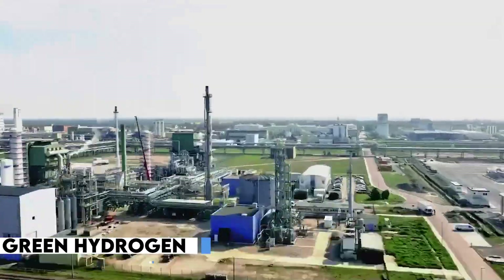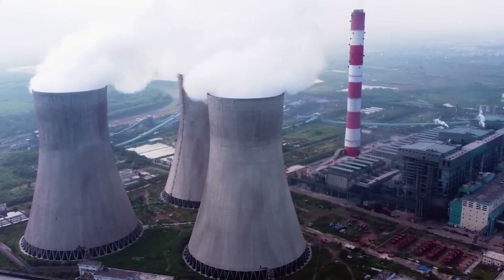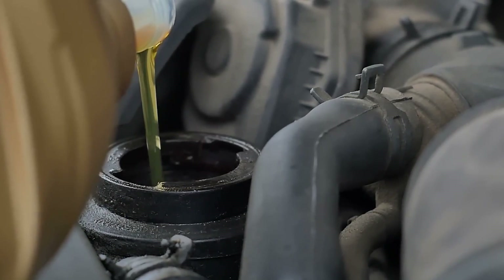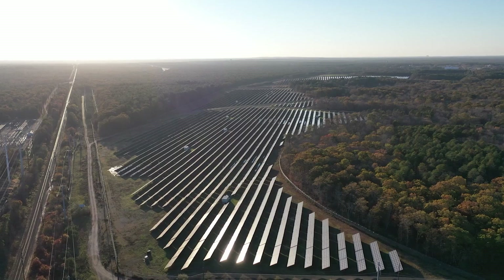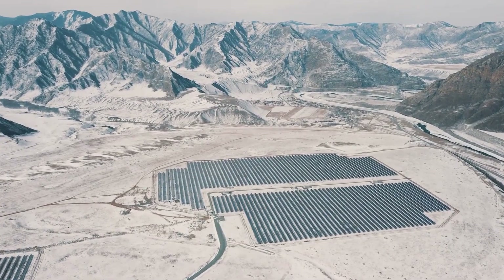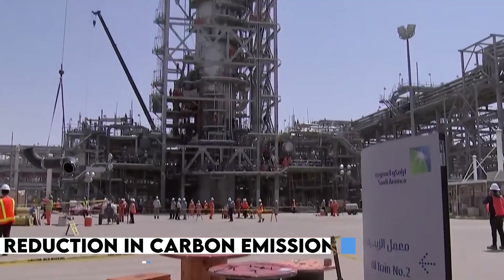With hydrogen panels, homeowners can tap into the abundant resource of water vapor in the air to produce hydrogen gas. This decentralization of hydrogen production is a remarkable step toward a more sustainable future. Imagine a world where every residential rooftop becomes a hub for clean energy generation, contributing to a significant reduction in carbon emissions and a shift away from fossil fuels.